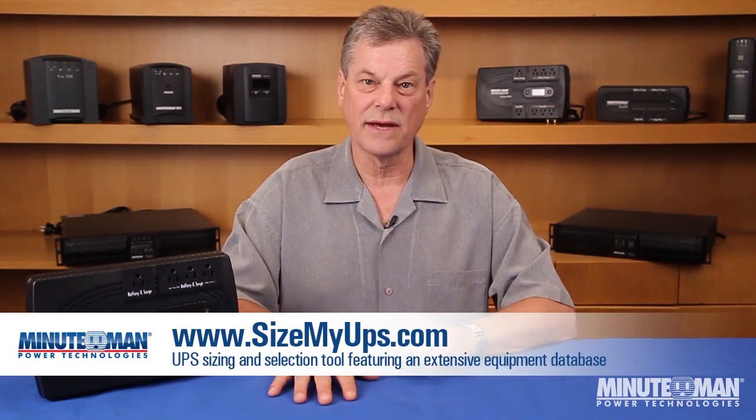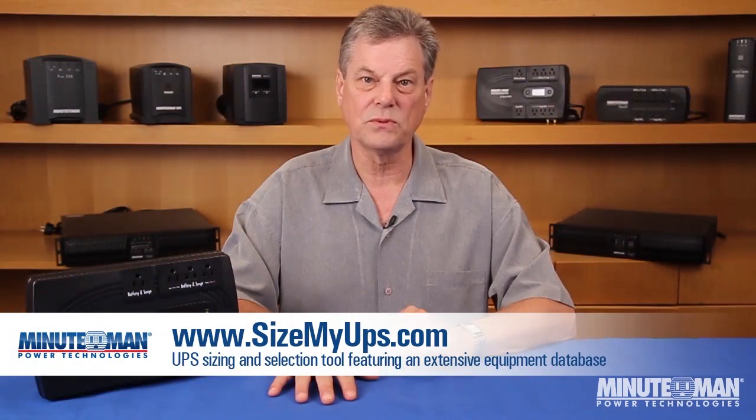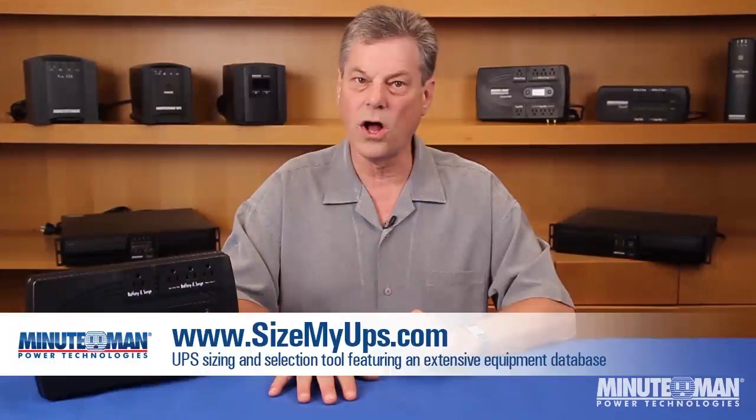The next question is: what's the best way to make sure you're purchasing the proper UPS for your application? Minuteman's SizemyUPS.com is a simple, straightforward way to view all the available options for your application. Simply select your equipment from the extensive database, answer a few questions about your needs, and then choose a UPS from the presented options. Try it — it's easy, fast, and accurate.